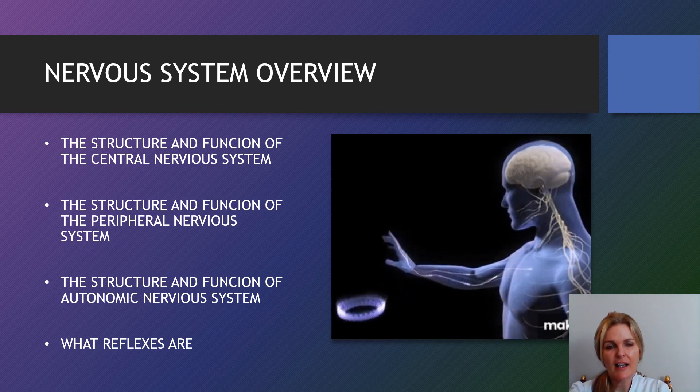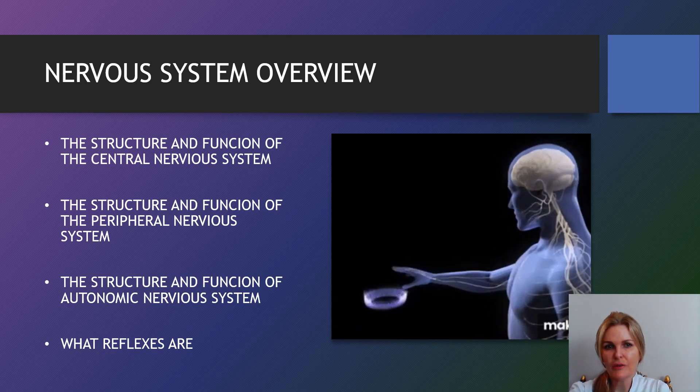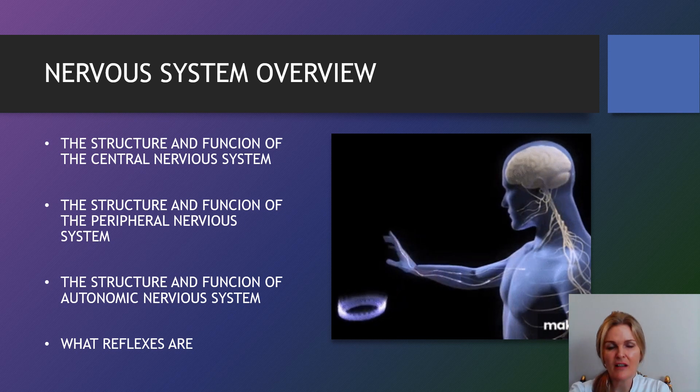My name is Selina and in this lesson you will learn the structure and function of the central nervous system, the structure and function of the peripheral nervous system, the structure and function of the autonomic nervous system, and what reflexes are.